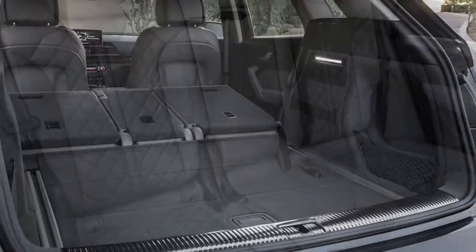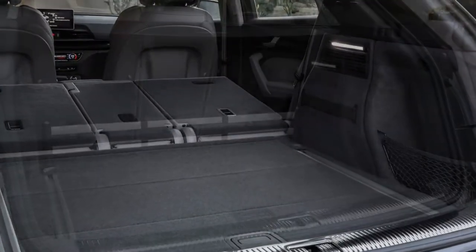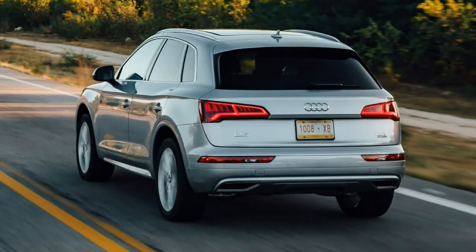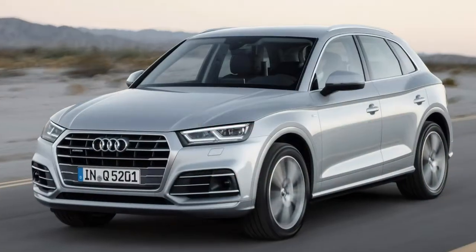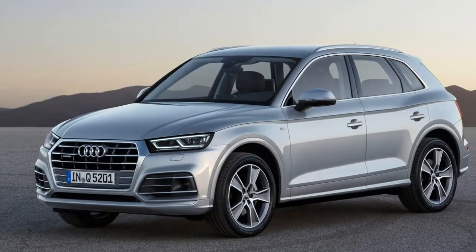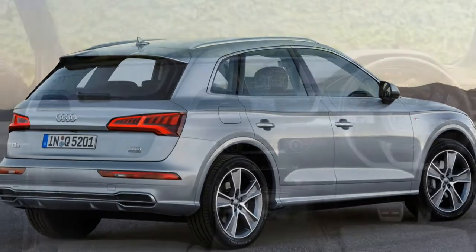Even the entry-level SE gets 18-inch alloy wheels, Xenon headlights with LED day-running lights, leather upholstery, three-zone climate control and keyless ignition. You'll need to go for at least the Sport if you want LED headlamps, though.